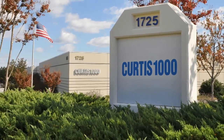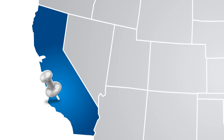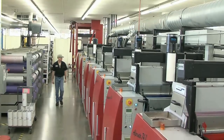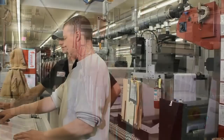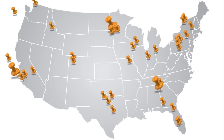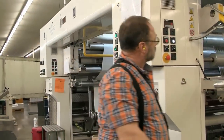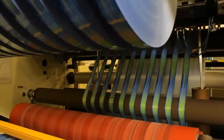Curtis 1000 has facilities near Atlanta, Minneapolis, and Los Angeles. We provide local representation with a direct sales force throughout the U.S. This national footprint provides flexibility with timelines and distribution needs. When combined with other sister companies across Taylor Corporation, you have access to a comprehensive and robust product offering.